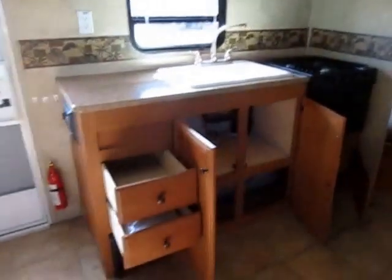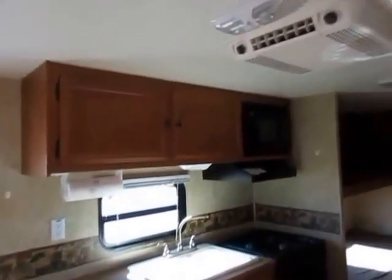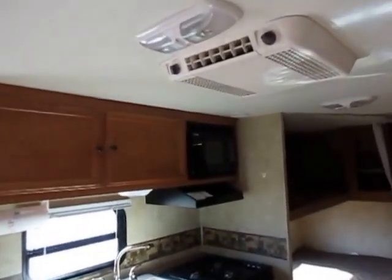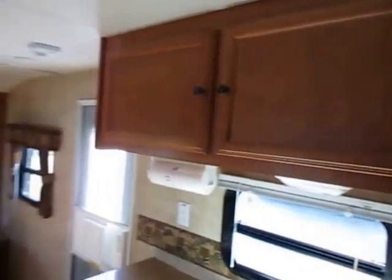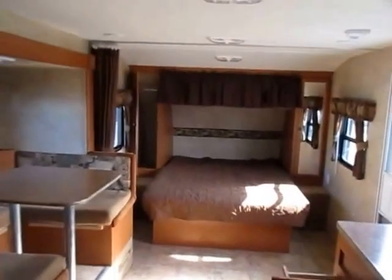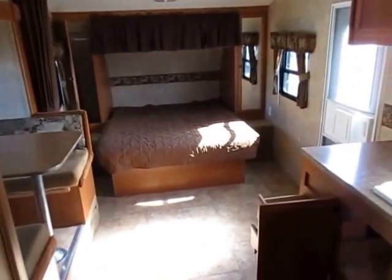They wasted no space in this camper — every ounce of space is used intelligently. This camper does not have central air, but it's basically a one-cabin camper, so you don't really need it. It never hurts, but I don't know that it's necessarily beneficial in this model.